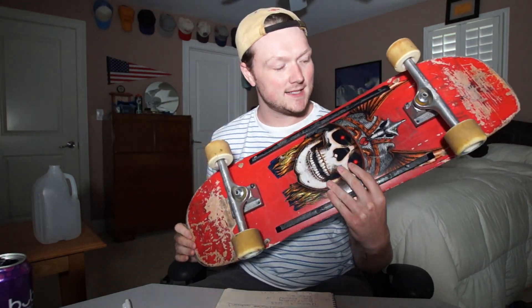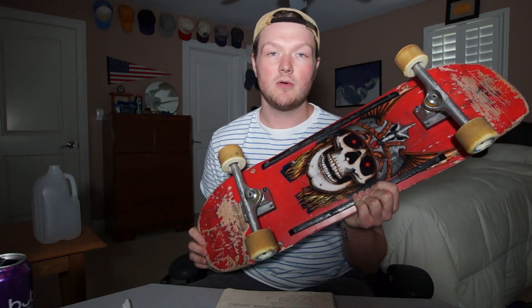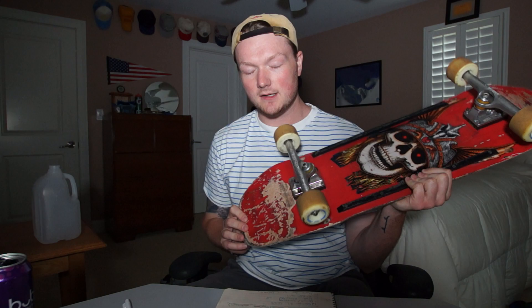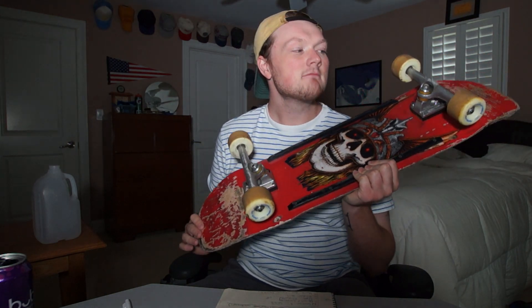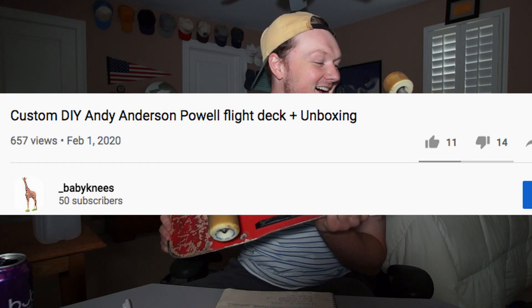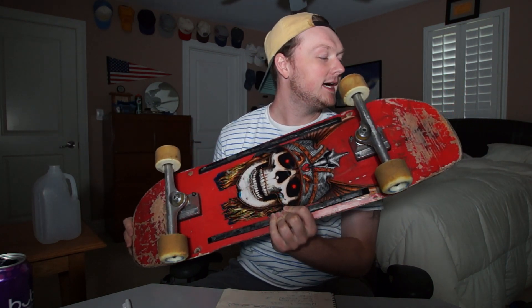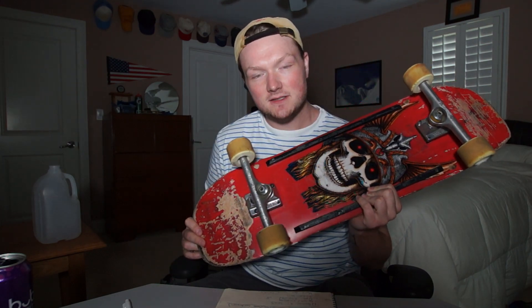It's the Andy Anderson Powell flight deck. Mine looks a little bit different than yours or the ones you've seen on the internet, because I spray painted it red. As a result, I have my most disliked video. People did not like that and I apologize for that. But just remember everything's subjective — I didn't like the blue and orange pattern, so I spray painted it red.